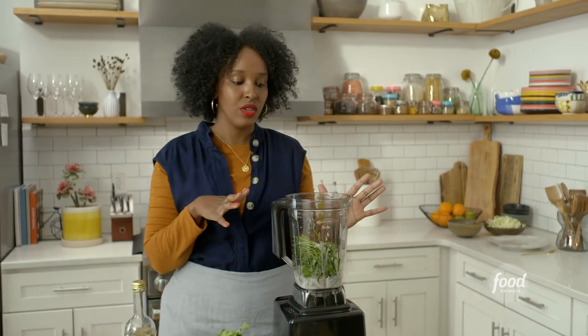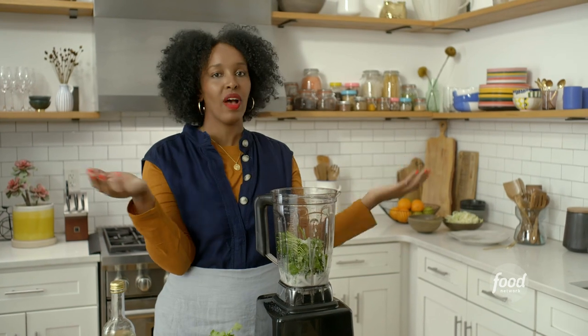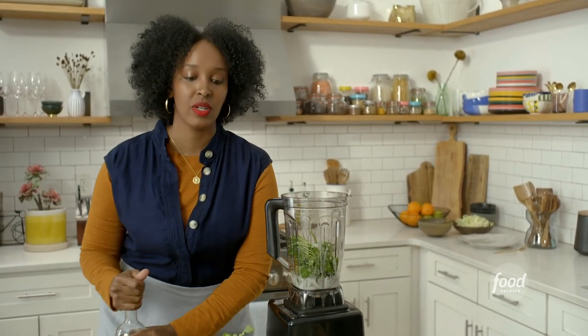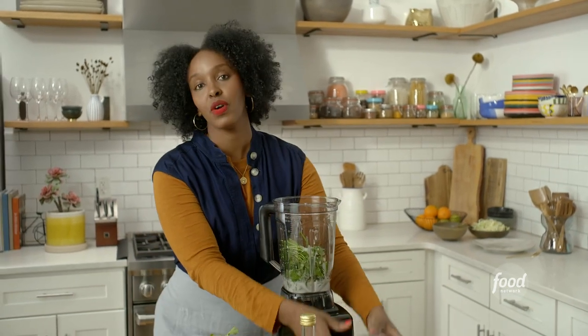A trick I like to use when I've got company coming and want to make this ahead of time: I'll actually blend it, cook it a little bit, and then jar it. That way I don't have to put it into the refrigerator quickly and I can keep it for a bit longer.